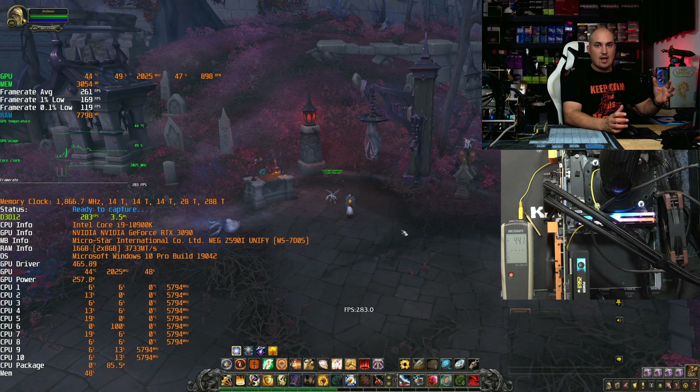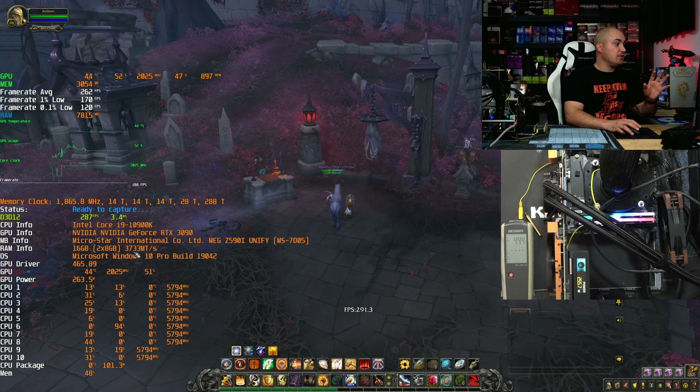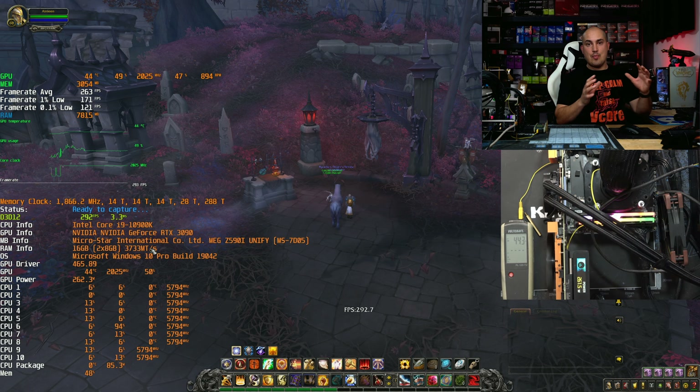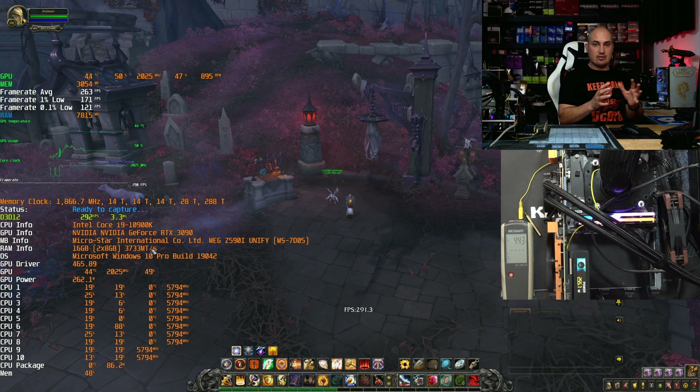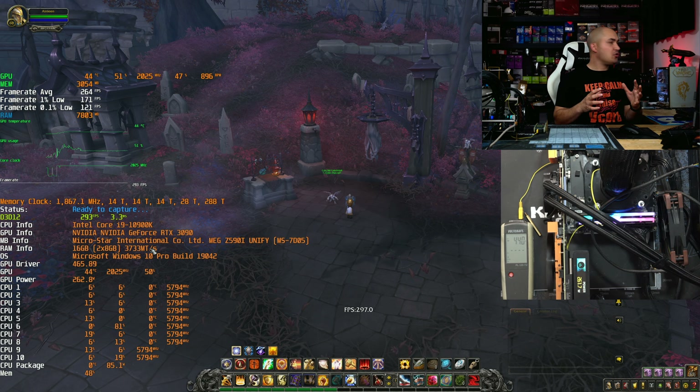Let's start with a real comparison. I have set the 10900K exactly like the 11900K. You can see here we are at 5.8GHz on all cores. I have the ring also at 48, like the 11900K. Same memory speed: 3733 C14, tight timings. So we are exactly comparing clock to clock and ring to ring, tuned the same way as the new one.